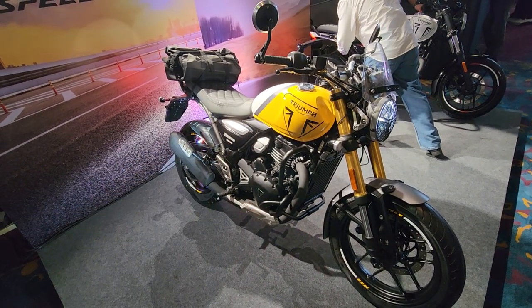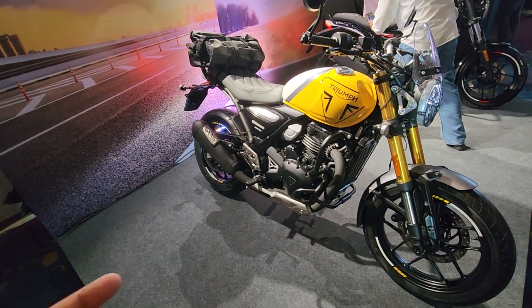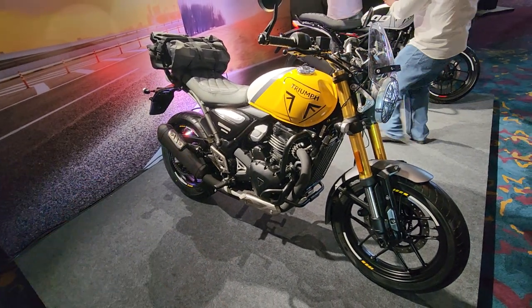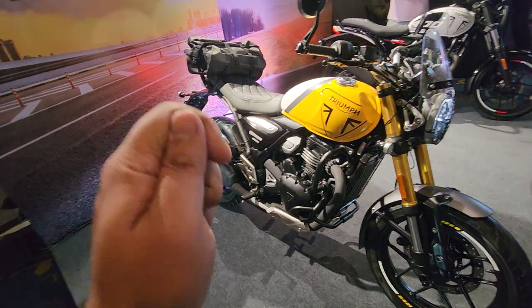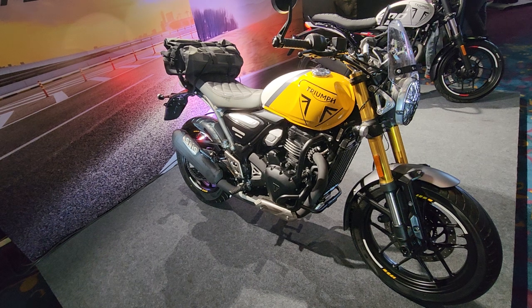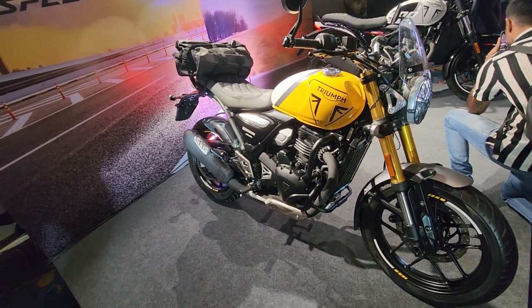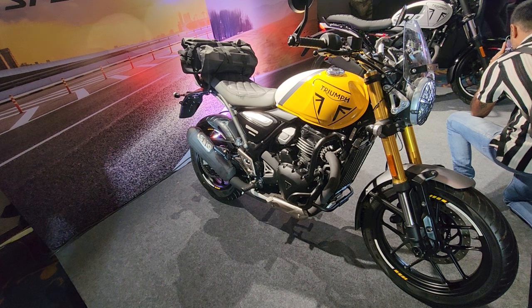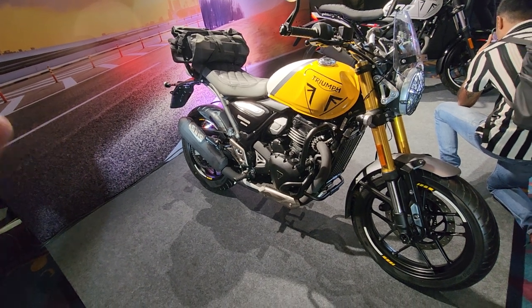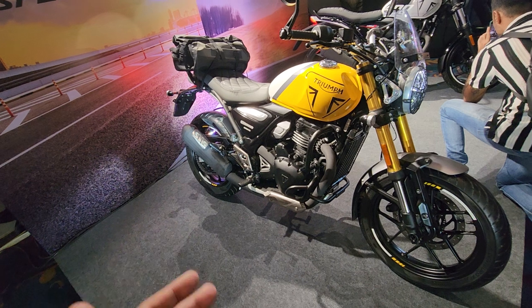This has also changed based on customer and critic feedback given earlier. The bikes were launched just a year ago and they've got these small but significant updates to make sure the Triumph Speed 400 for 2025 is refreshed enough, meets all customer requirements, and is on par with its rivals.